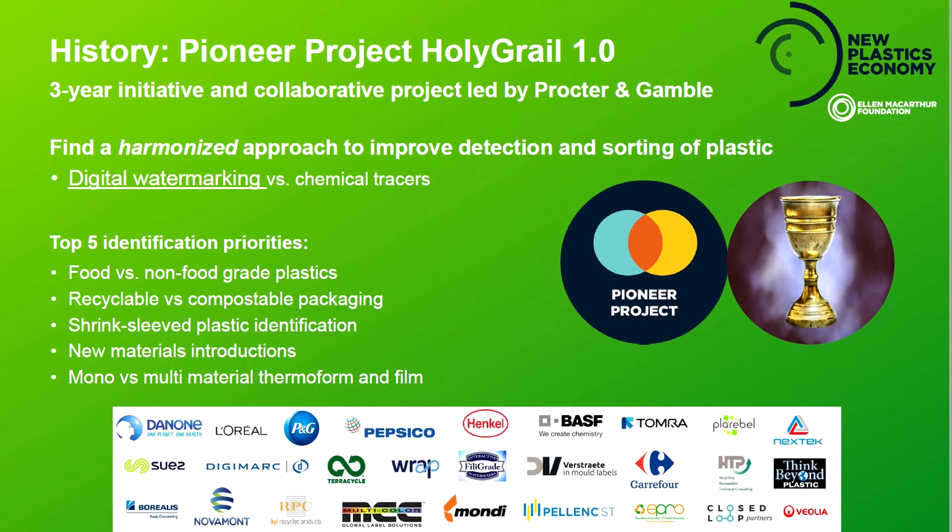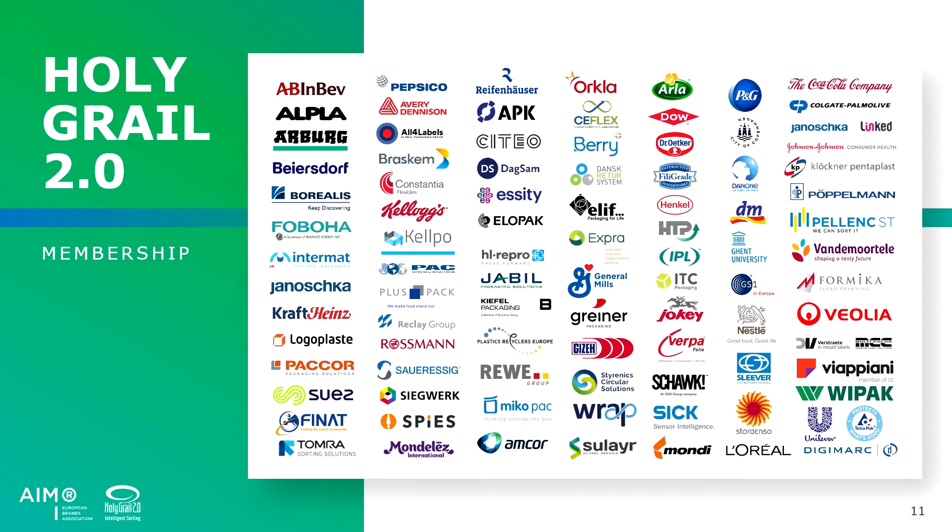This was the objective of what they now call Holy Grail 1.0, which started around three or four years ago under the Ellen MacArthur Foundation. That was the first step to identify how we can detect these materials. The conclusion of that proof of concept was to work with digital watermarking. Now the proof of concept has been confirmed. We want to prove the viability of digital watermarks and test them at an industrial scale. That's really where we're entering a new era with Holy Grail 2.0, with a fusion of more than 70 members — different types of players all working hand in hand.